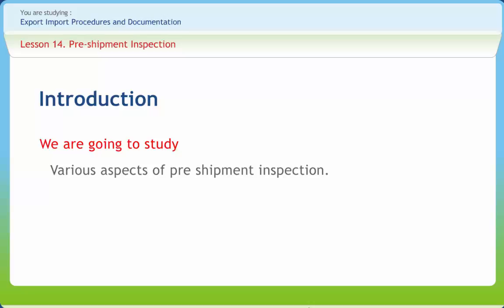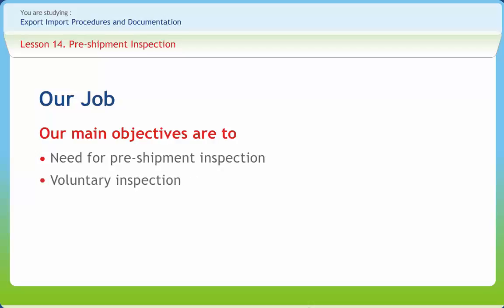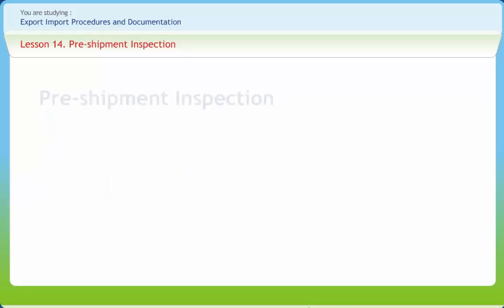In this lesson we will cover various aspects of pre-shipment inspection. After studying this lesson you should be able to understand the need for pre-shipment inspection and voluntary inspection, and the advantages of pre-shipment inspection. The Government of India notifies from time to time a number of goods whose export is subject to compulsory quality control or pre-shipment inspection.